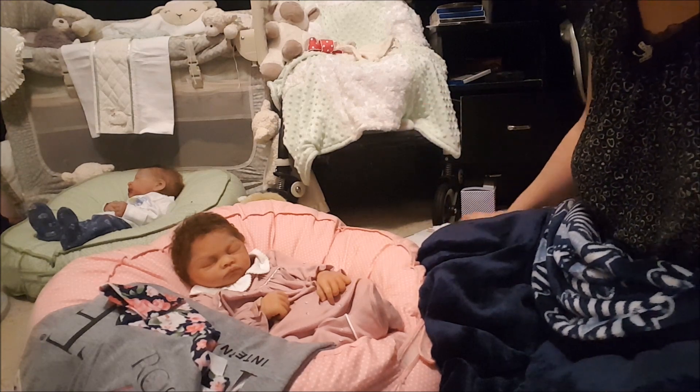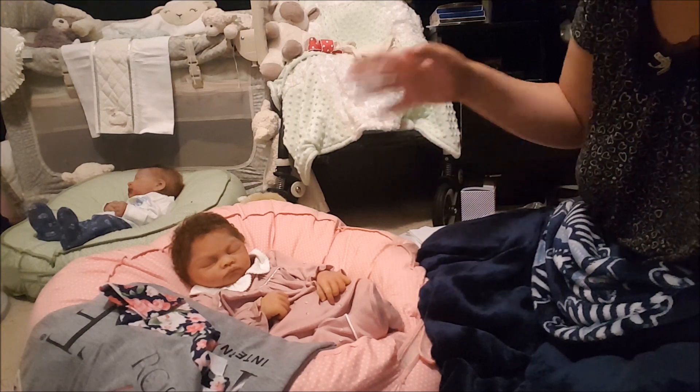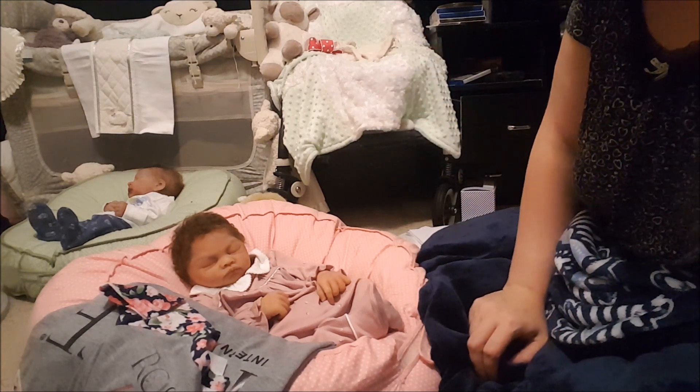Anyway guys, that's my very, very small haul. I got a bunch more stuff today, but I will show that in Winter's box packing video. So anyway guys, thanks so much for watching — see you in another video. Bye!